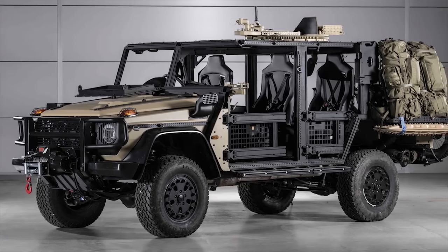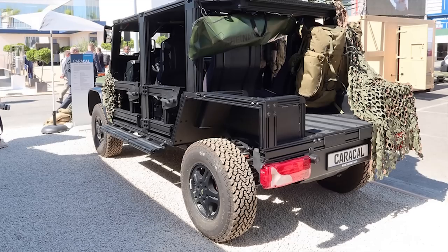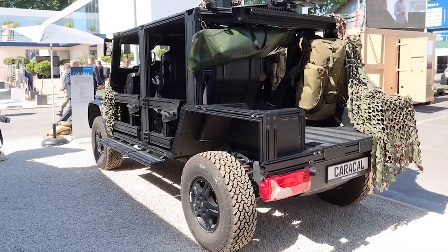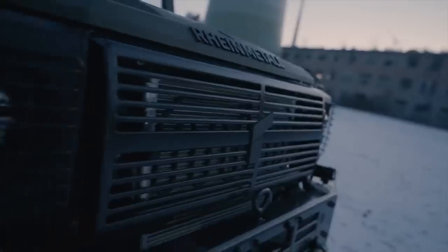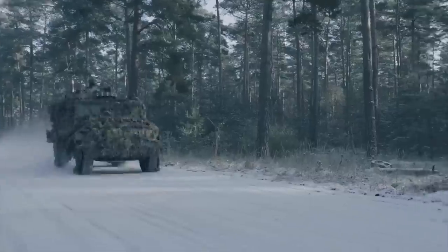Its unique modular design allows the Caracal to serve in airborne operations in various roles, ranging from simple troop transport, via ambulance applications, to combat engineering groups and different logistic applications.